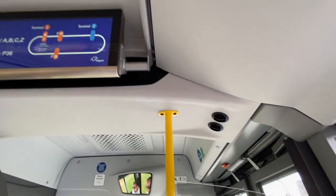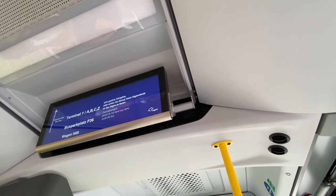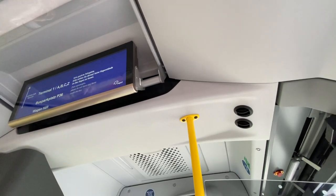Here it shows you where the stops are: Terminal 2 to Terminal 1 and bus parking lot P36.